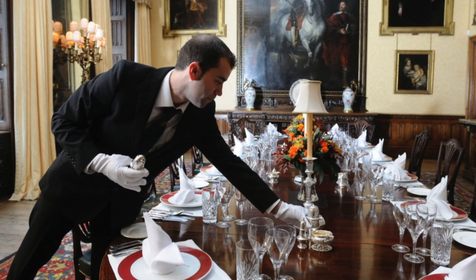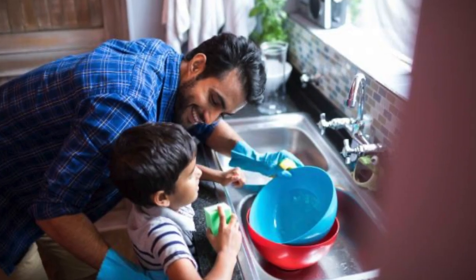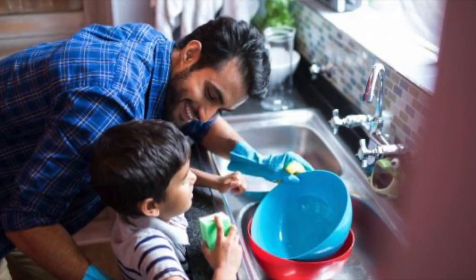Setting the table is a great one for younger scouts to help with - make sure you wash your hands beforehand. And doing the dishes: you can pull a chair right up to the sink and hand wash the dishes, or you can just help load the dishwasher.